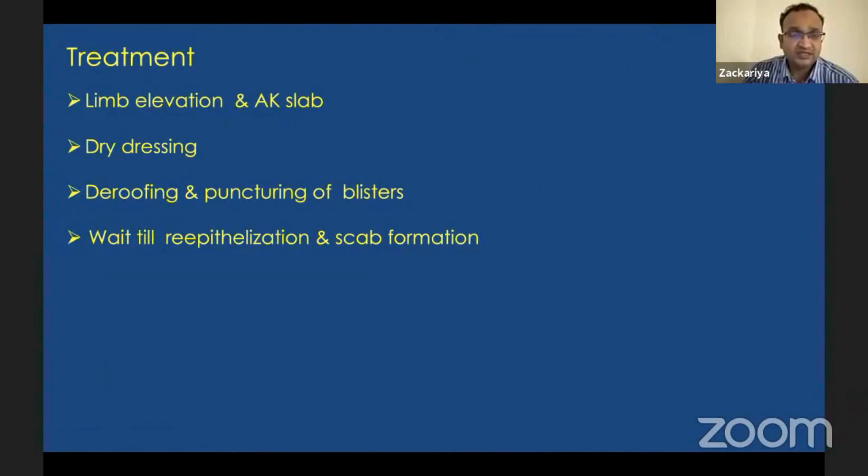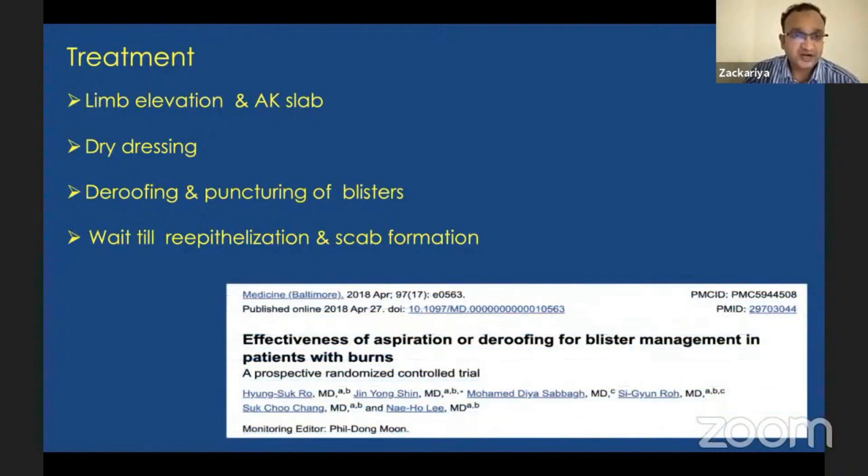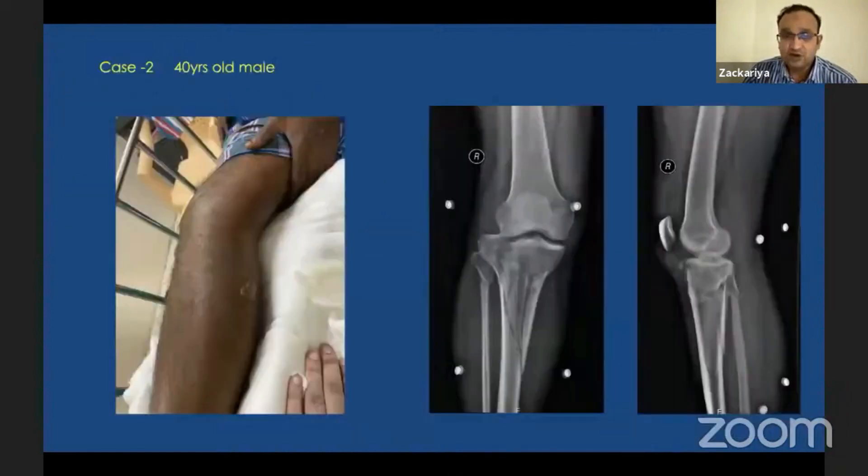In managing blisters, if the joint is subluxed you need to apply a knee-spanning external fixator. If the joint is not dislocated, apply an above-knee slab and do a dry dressing. De-roof the blisters — puncture the small blisters — and wait for re-epithelialization and scab formation. Once re-epithelialization and scab formation are present, you can go ahead and do the fixation.